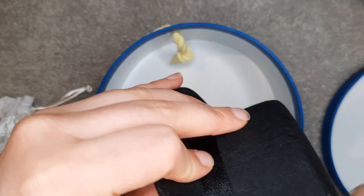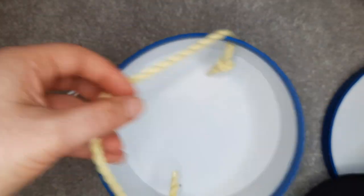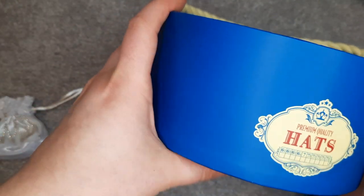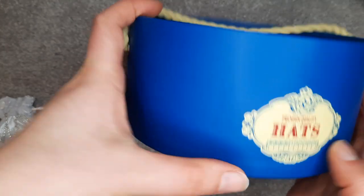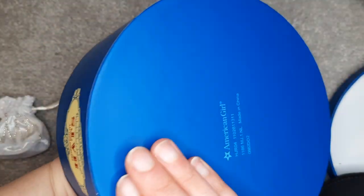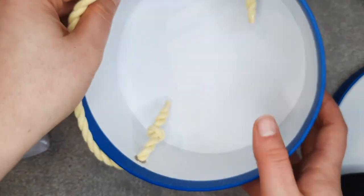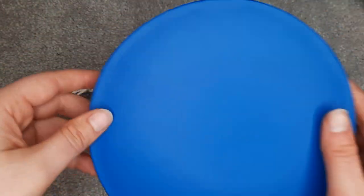The hat is actually very sturdy. It's like felt material, but very, very stiff. And then you have the handle — it says 'premium quality hats.' I guess this would be the hat sizes, but they don't have one marked. Overall, I think this is cute. I am glad it's a tougher material than just the cardboard they use for their boxes.